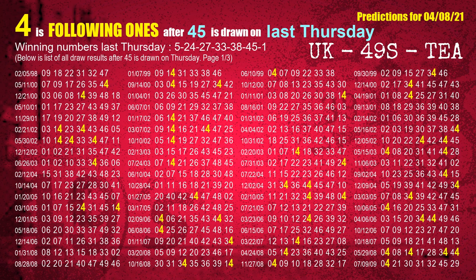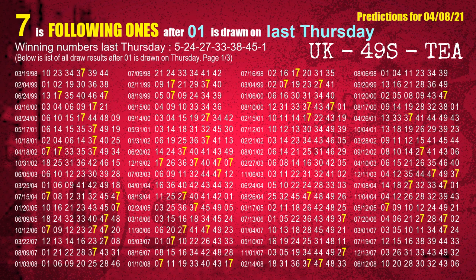The sixth winning number last Thursday is 45. The most frequently following units digit is 4 when 45 is the winning number on last Thursday. The booster winning number last Thursday is 01. The most frequently following units digit is 7 when 01 is the winning number on last Thursday.